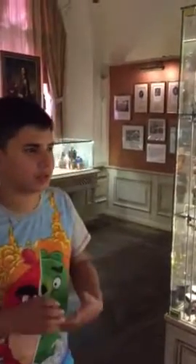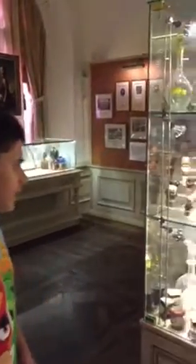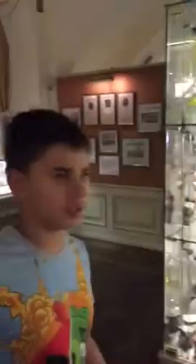Hello guys, you are on the Lucasworks YouTube channel. Today I was in the St. Petersburg Museum of Vodka. It's a Russian alcohol drink. Lots of people think that Russians are alcoholics, but it's not right — they just invented vodka.